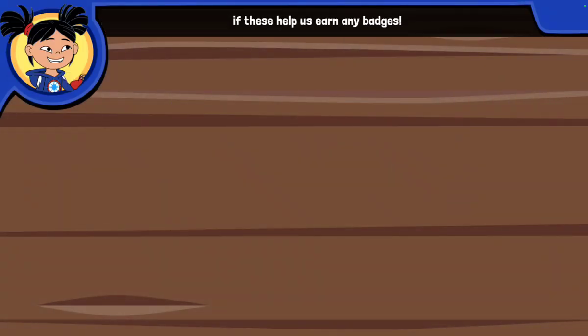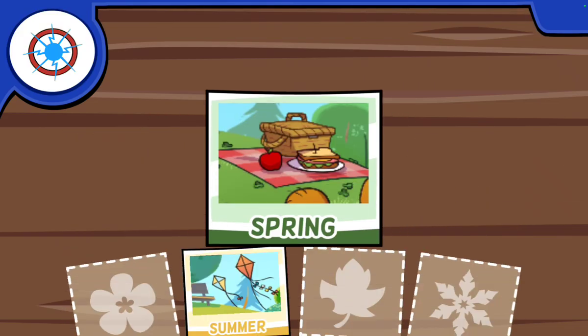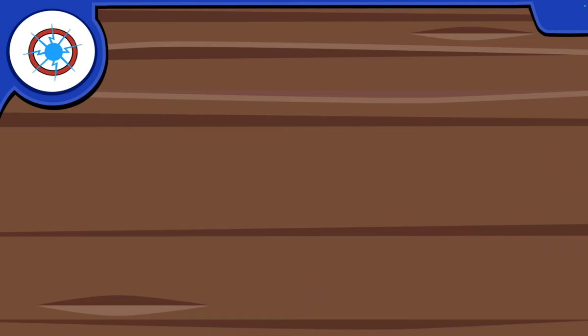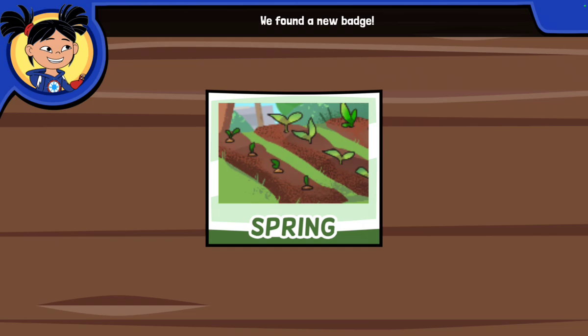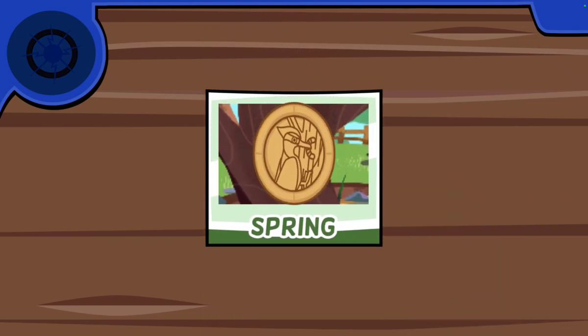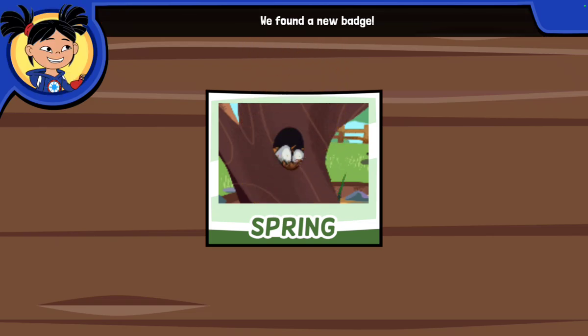We took great pictures. Let's see if these help us earn any badges! We found a new badge! We found a new badge!